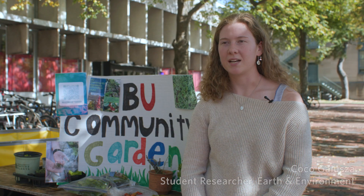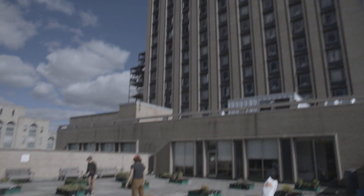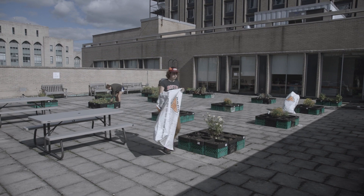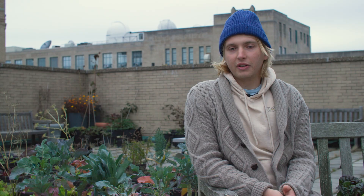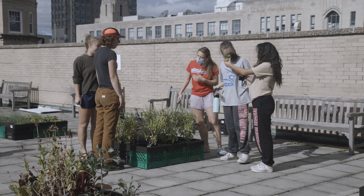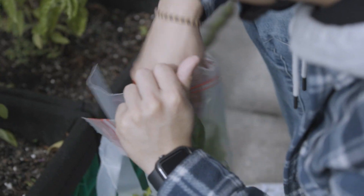BU Community Gardens started initially as a Campus Climate Lab in 2021. Our first plot, the Warren Garden, is located on the fourth floor of Warren Tower C and has the bulk of our produce. Rooftop gardening is a great way to allow sustainability to occur on areas that aren't fully utilized. It recently became a campus organization, a club for students to join and learn about gardening and share their passion for agriculture.